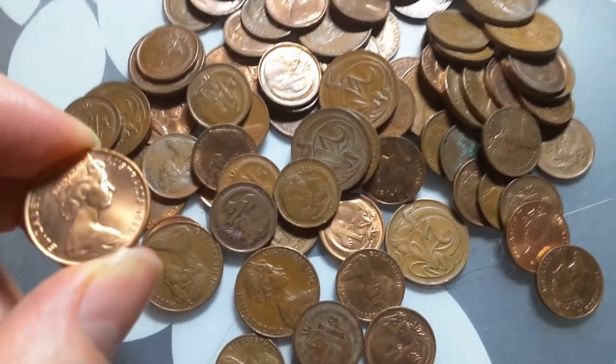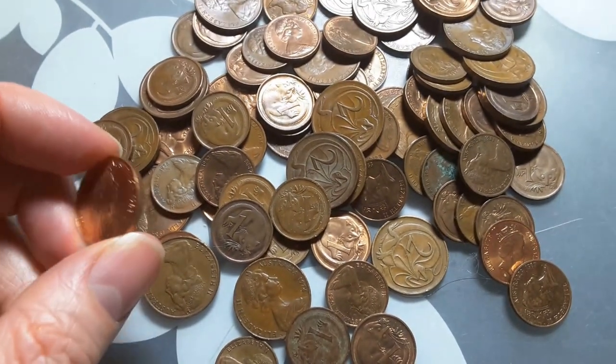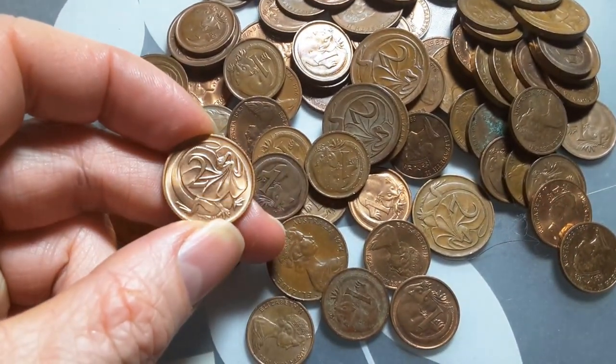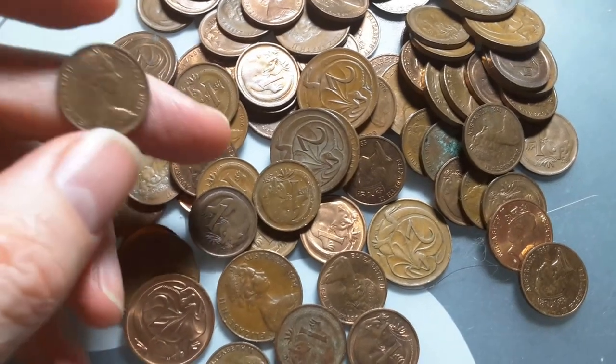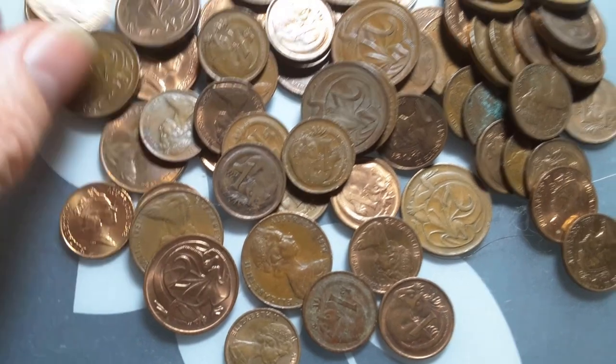These are actually worth more in metal value than they are in face value. They are bronze coins. If you do come across these types of coins, the uncirculated ones are good to keep.